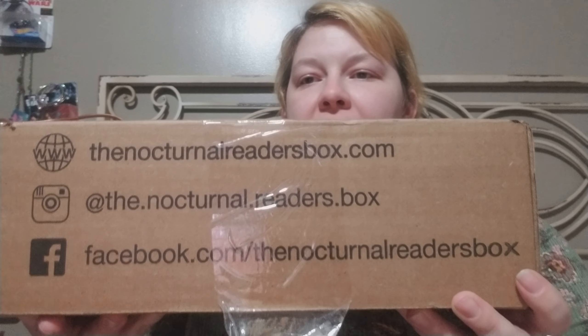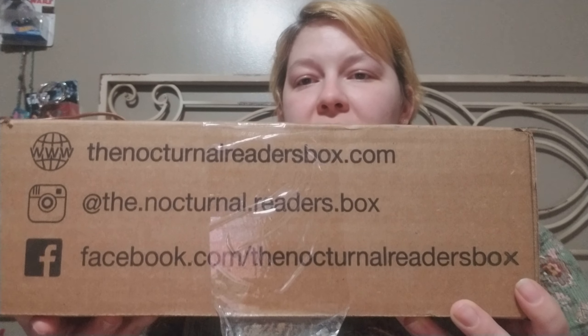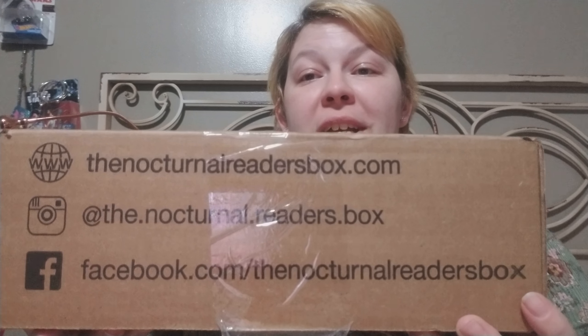Hey everyone! It's Erika here again with another unboxing! Today we have the Nocturnal Reader Box. And here is the website, the Instagram, and the Facebook page if you would like to pause and write down later if this is the box you're interested in.